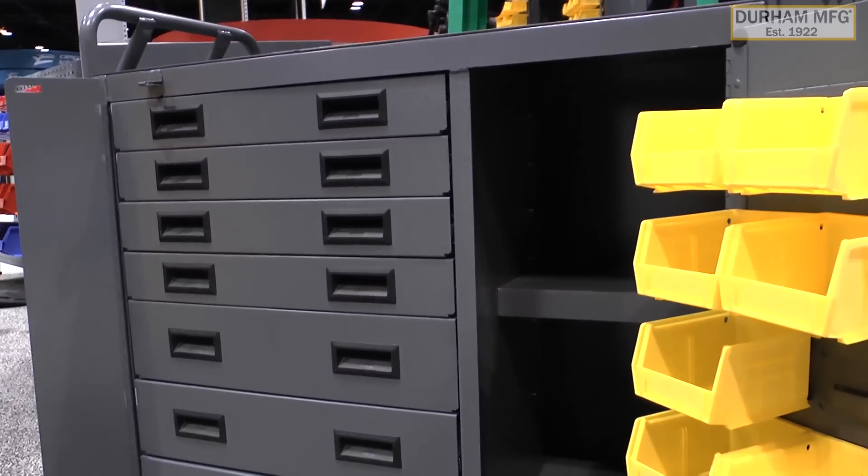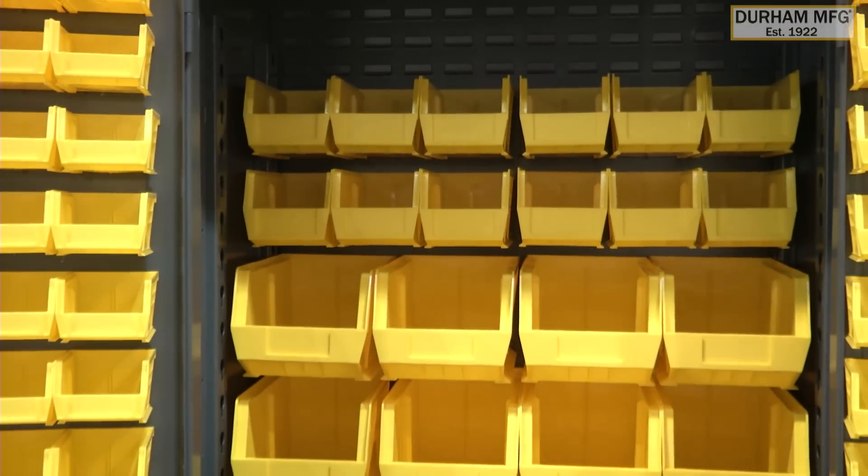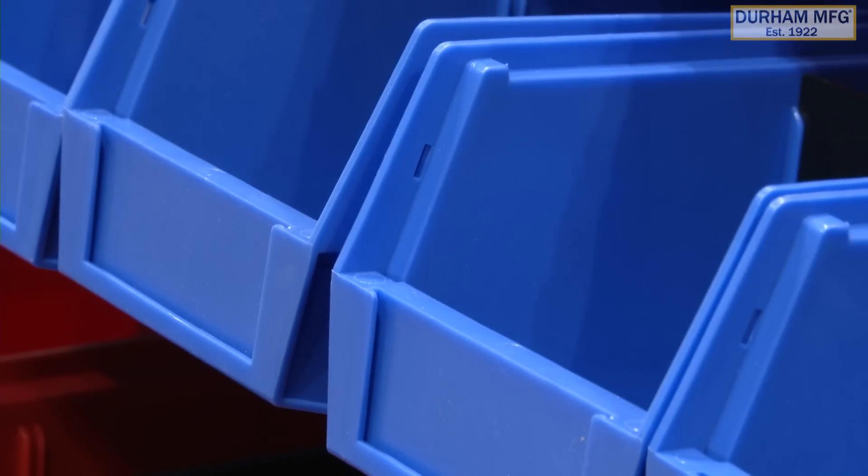Time is money, and if you're not organized and cannot find your parts, you ultimately spend unnecessary resources. All products are manufactured to high-quality standards, are heavy-duty, and are designed to last for many, many years.